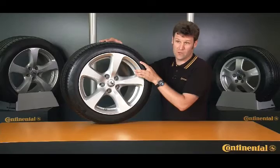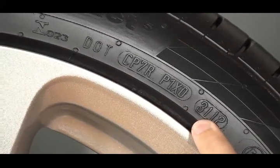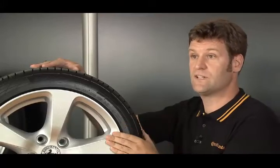This is especially crucial, of course, when you're buying a used tire. The first two figures show the calendar week and the last two the calendar year. So this tire was made in the 31st week of 2012 — that's the first week in August.